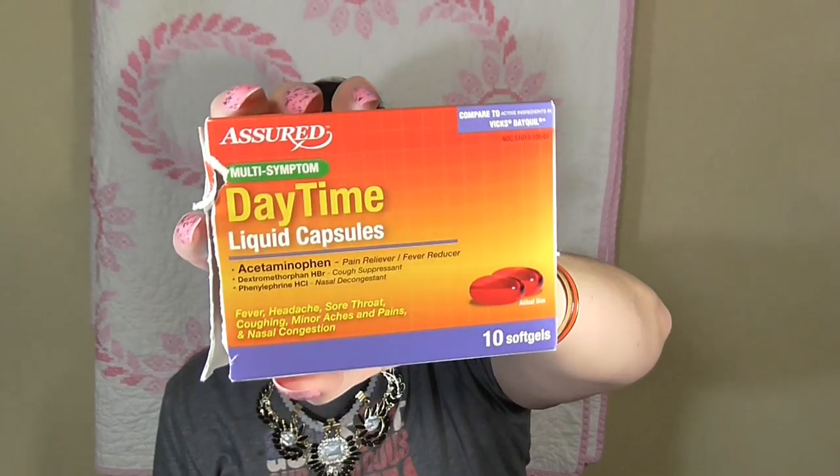The next item is for my husband — he's already broken into it. He came down with some sort of head cold, so he picked up the multi-symptom daytime liquid capsules, which have a pain reliever, cough suppressant, and decongestant. Hopefully that helps him out.